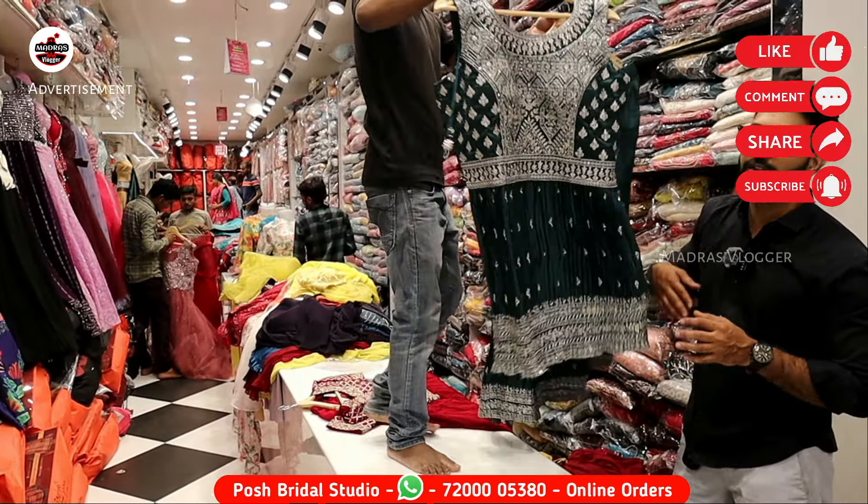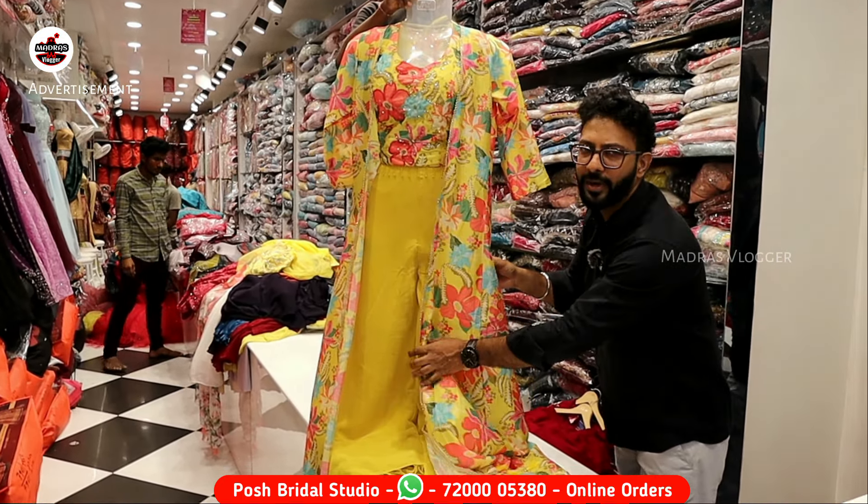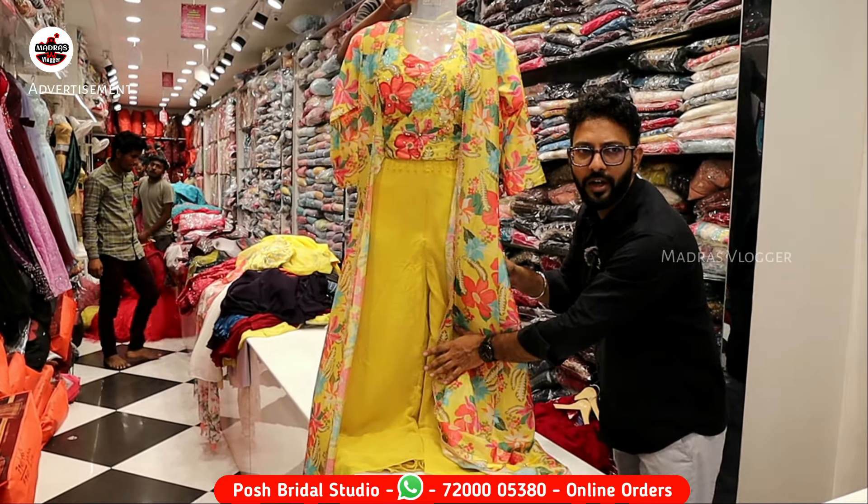If you want to wear this for a healthy function or any function, you can try this concept. The coat is removable — so for any plain outfit, you can use this coat. If you want to see designs in black, you can use the floral print. The main advantage is the sleeve design. Just launched — a very elegant color. You can use the floral print in olive green as well.